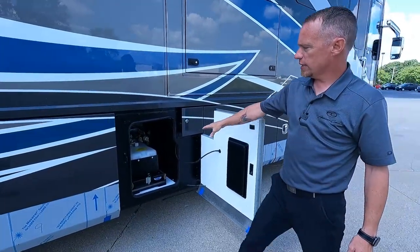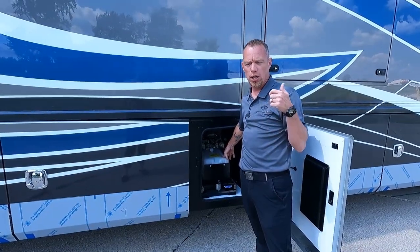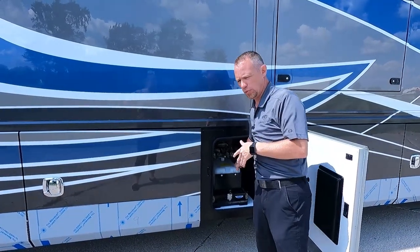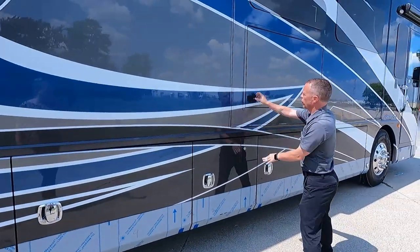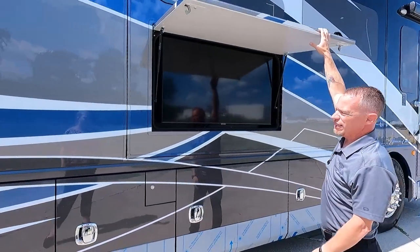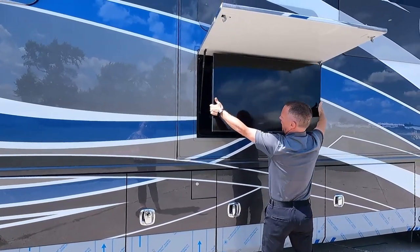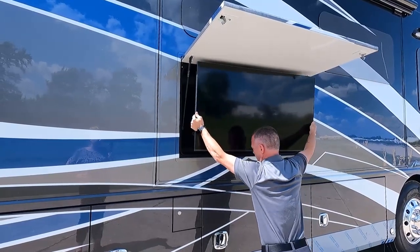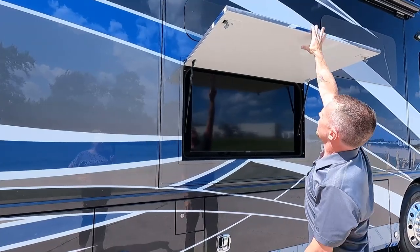This next bay is the hydraulic fluid tank for your HWH system. HWH is going to run your jacks and also select slide-out rooms in your coach, depending on the floor plan. Right above here, you've got a nice big Samsung LED TV on an arm that does pop out and pivot — you can adjust that viewing angle however you need. There is a sound bar back behind there as well.